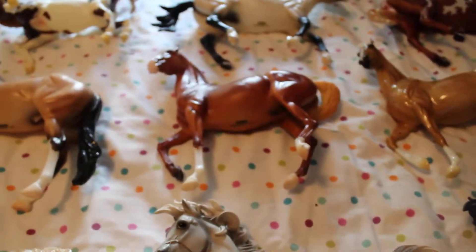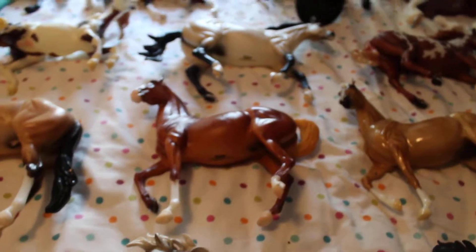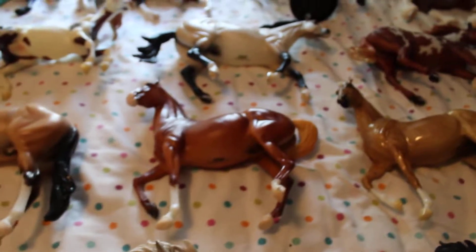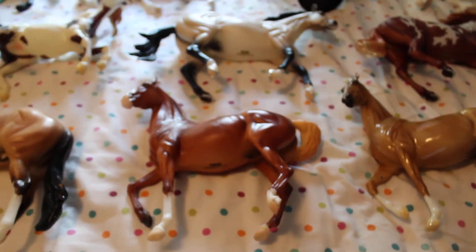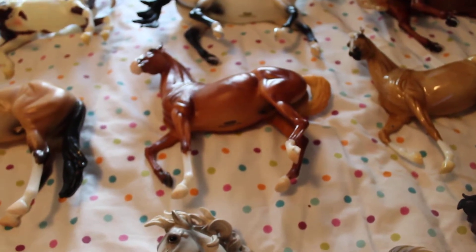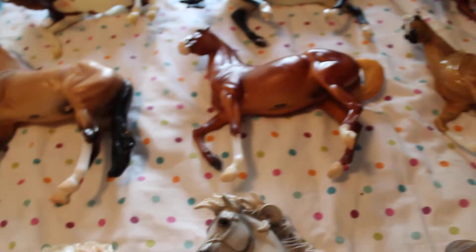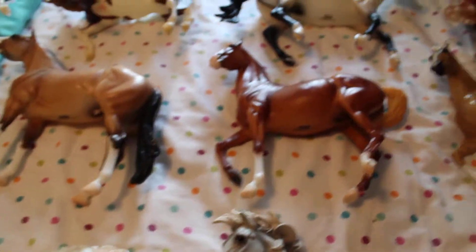Hey guys, it's CHF Briars here. I just wanted to make a quick haul video of the horses I picked up at Briarfest 2017. I do say it every year that I've been, but this year was by far the best year. I just met so many awesome people and hung out with great friends, and we all just had a great time. And I also got some horses that were on my top want list, which also made me very happy.